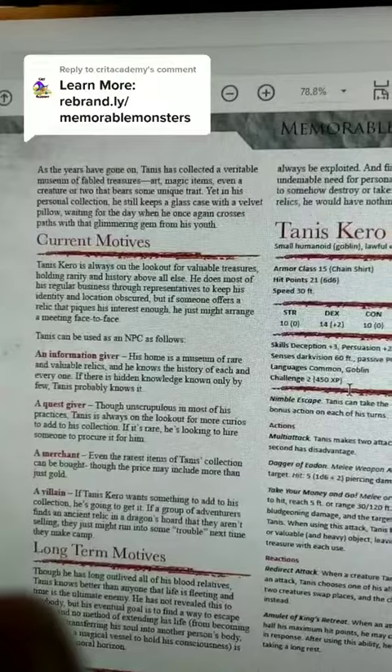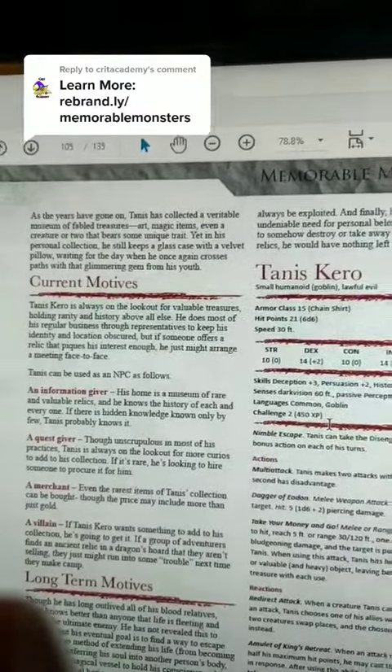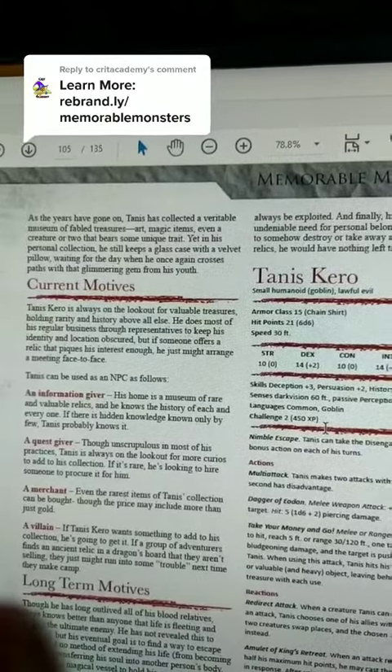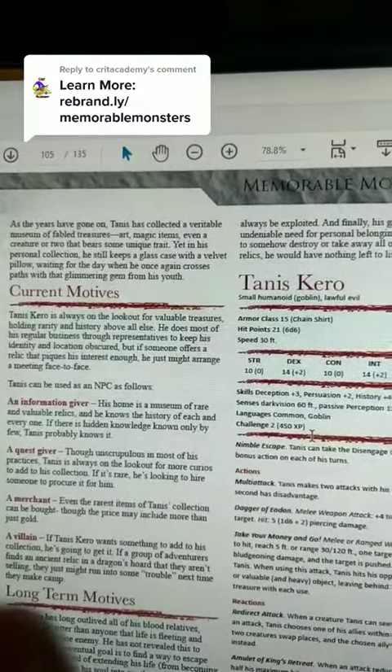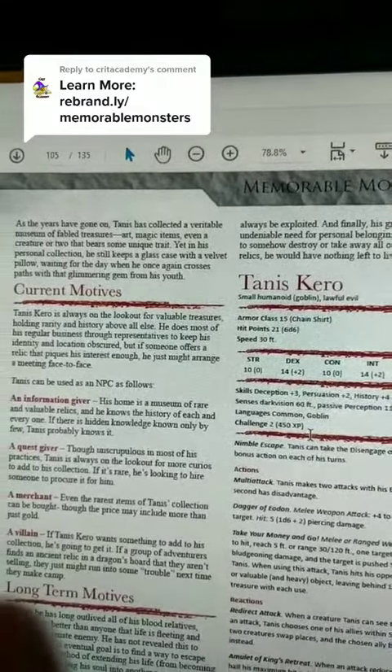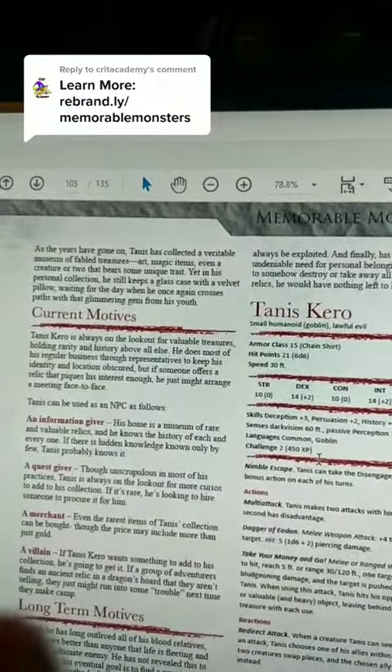Tannis Kero is always on the lookout for valuable treasures as his current motive, holding rarity and history above all else. He does most of his regular business through representatives to keep his identity and location obscured, but if someone offers a relic that piques his interest enough, he might just arrange a face-to-face meeting.